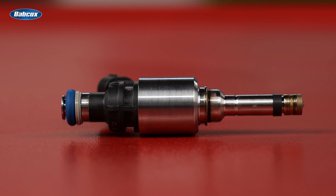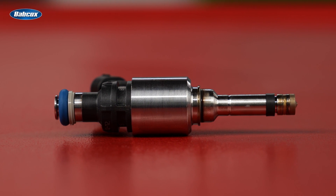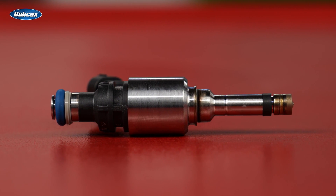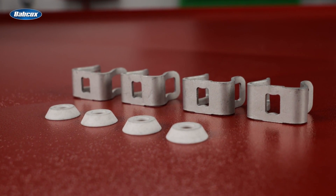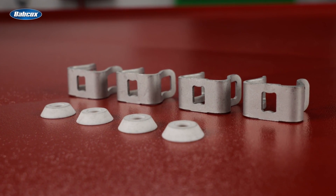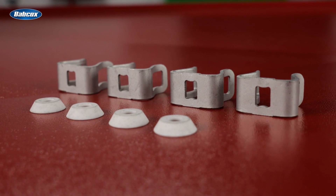For instance, OE injectors in late-model Honda Odysseys, Pilots, and Ridgelines can throw numerous DTC codes. Standard's solution is to include a retaining clip to keep the injectors in position, protecting against vibration and avoiding these codes and the associated damage.